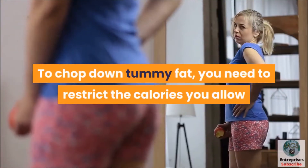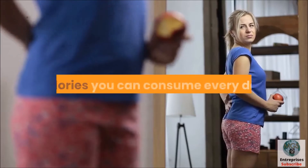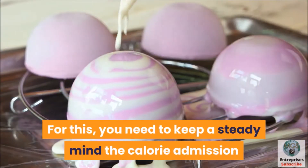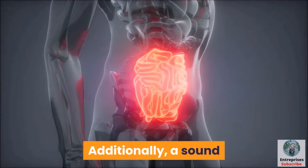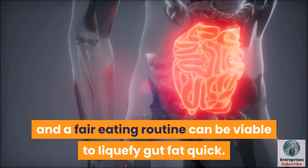To reduce tummy fat, you need to restrict the calories you consume or burn through the amount of calories you can consume every day. You need to maintain a steady focus on calorie intake and regular exercise to burn more calories. Additionally, a sound and balanced diet can be effective to melt gut fat quickly.